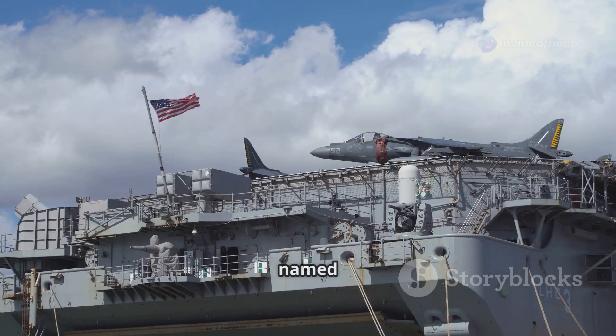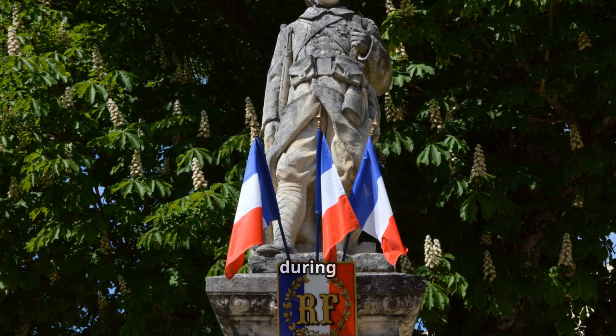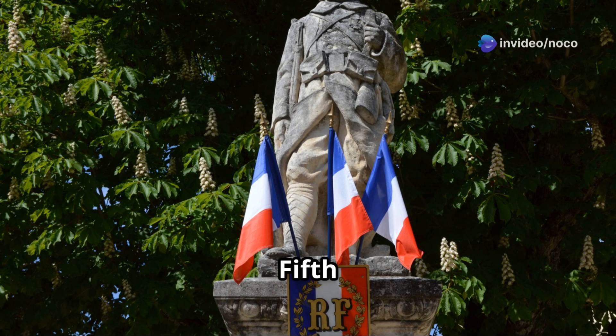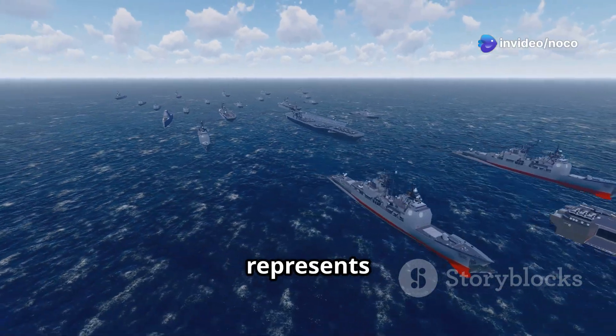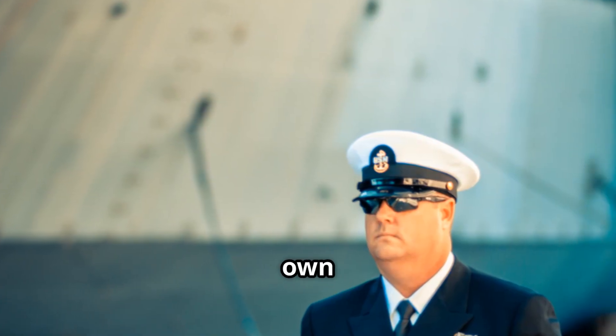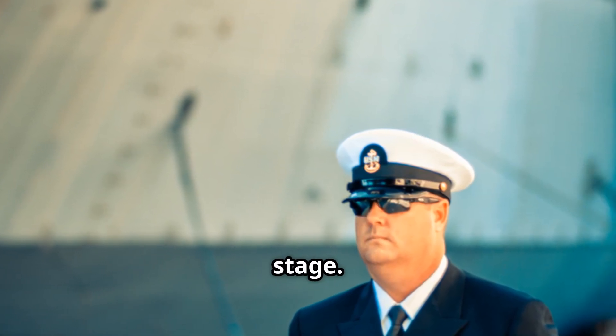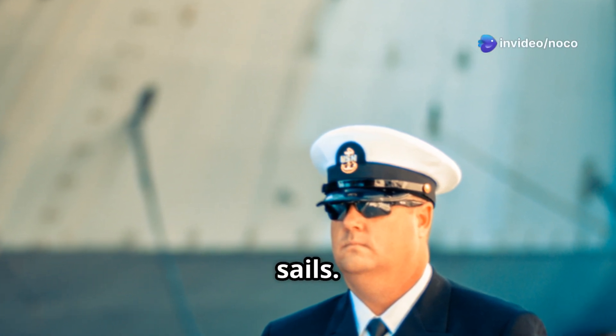The carrier is named after Charles de Gaulle, a very important leader in French history, who led the country during World War II and created the Fifth Republic. Like its namesake, the Charles de Gaulle represents French independence, military strength, and a desire to make its own decisions on the world stage. It stands as a floating fortress, ready to project power and influence wherever it sails.